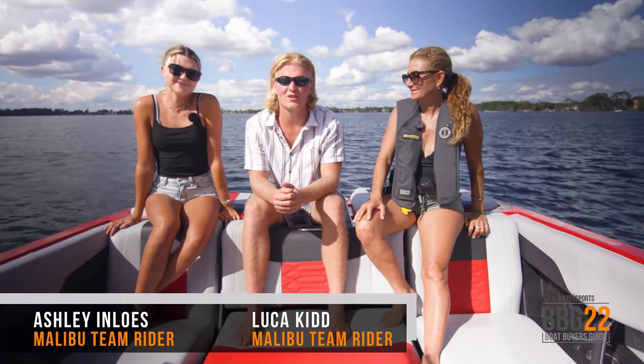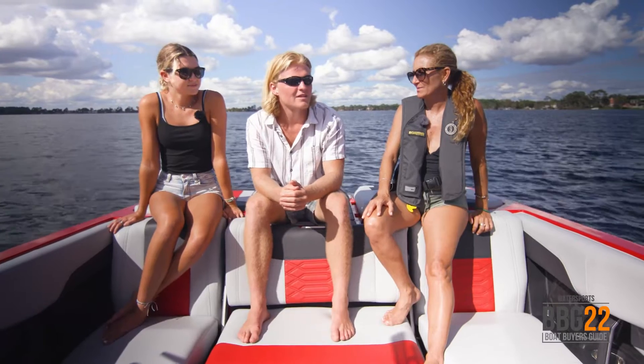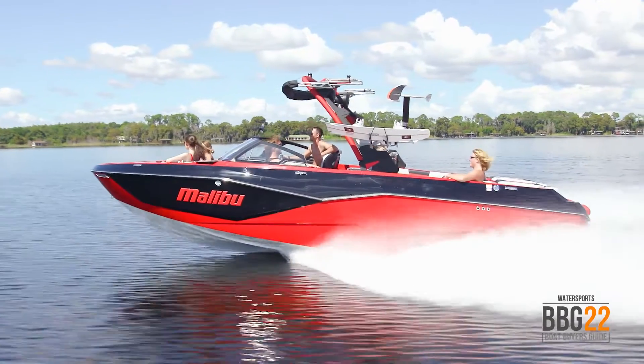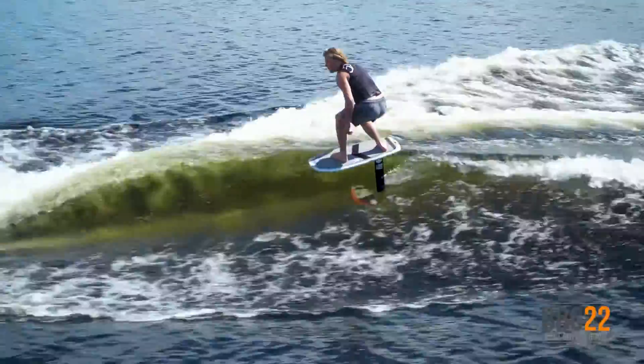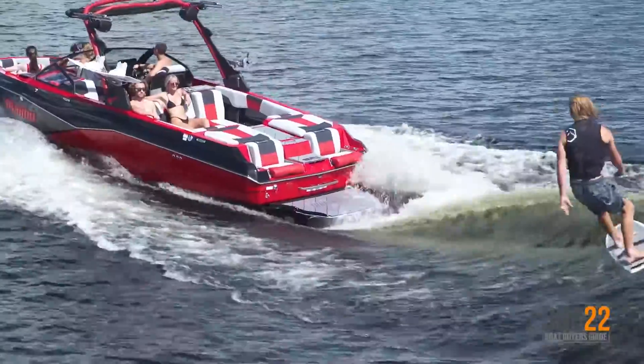We're here with Malibu Team Riders Luca Kidd and Ashley Inless. Luca, what do you like about the ballast system on this boat? I'm a big fan of the ballast system because they've just added more weight, which really maximizes the size of the wake you can make out of this thing. And thanks to the wedge and the lift system, it planes like nothing.